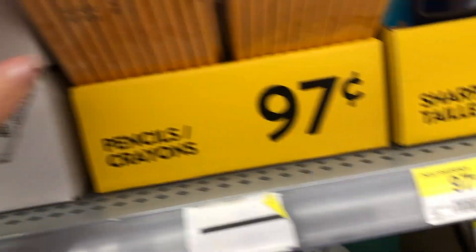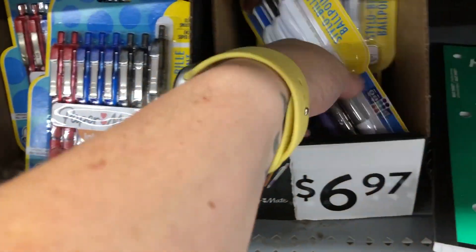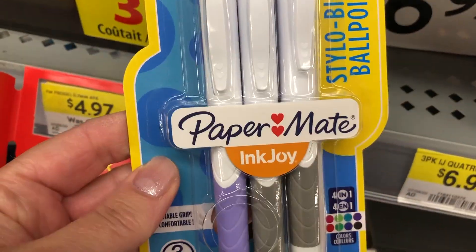A pack of Paper Mate different-colored fine tip pens — those were kind of pricey at $11. And then the best deal: 97 cents for a package of pencils. Sometimes for back-to-school, Staples has a really good deal on pencils, usually like 10 cents for a package.